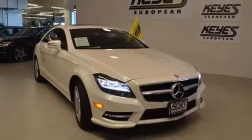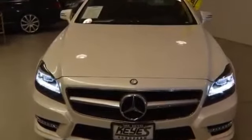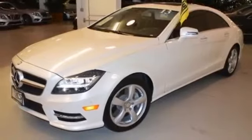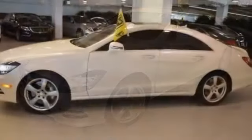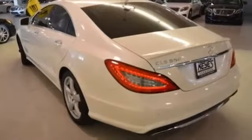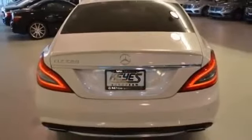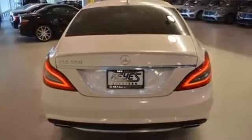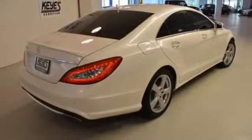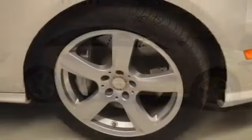This 2013 Mercedes-Benz CLS Class CLS 550 4-door sedan in Diamond White Metallic features RWD, V8 4.6L engine, air conditioning, automatic transmission, power brakes, tilt steering wheel, and more. This outstanding example is offered by Keys European.